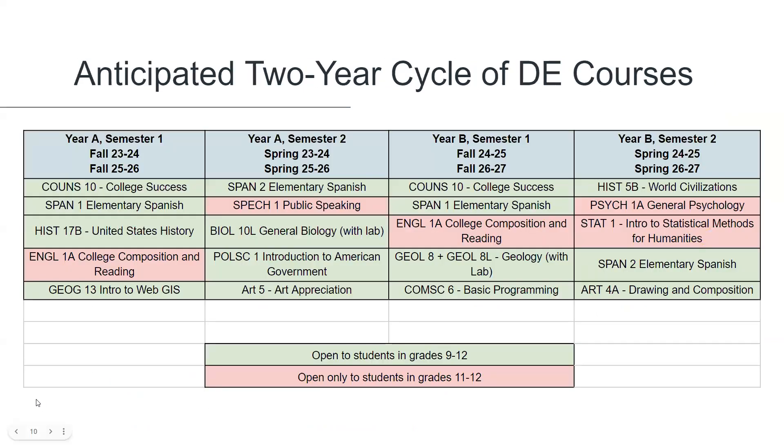This is our current two-year cycle of dual enrollment courses, but as the program is growing we may be adding to and adjusting some of these courses. A copy of this chart can be found on the FAQ page of our dual enrollment website.